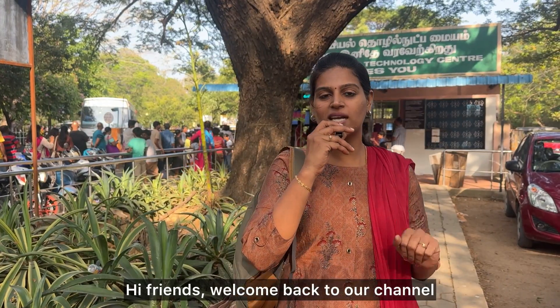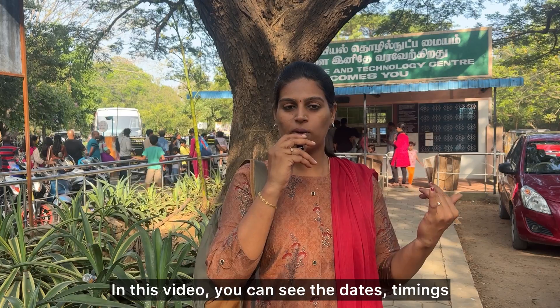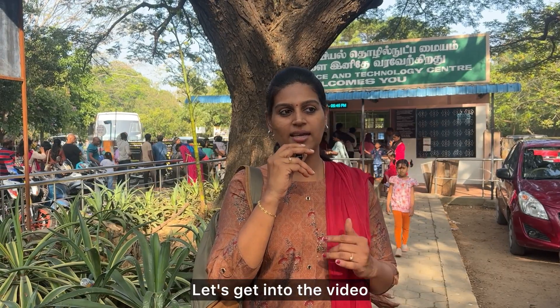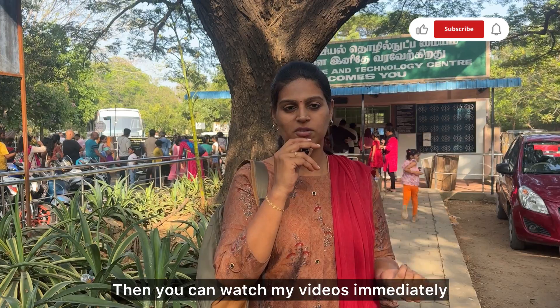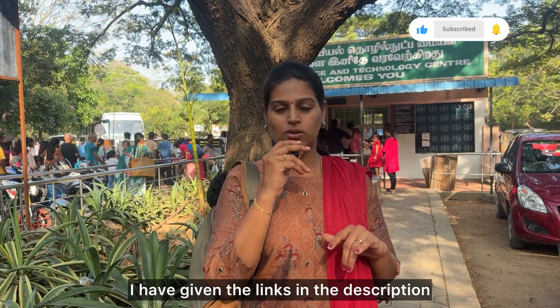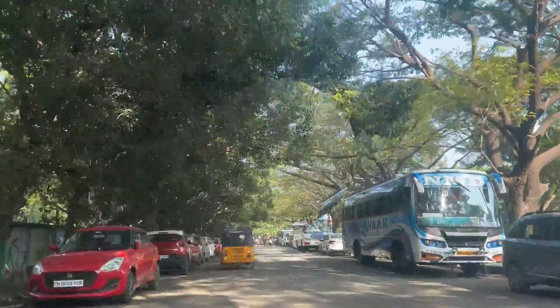Hi friends, welcome back to our channel. We are here at Birla Planetarium. There is a link in the description for open days, timings, tariffs, and everything. If you are watching for the first time, please subscribe and press the bell icon. This channel has good videos and exhibitions.